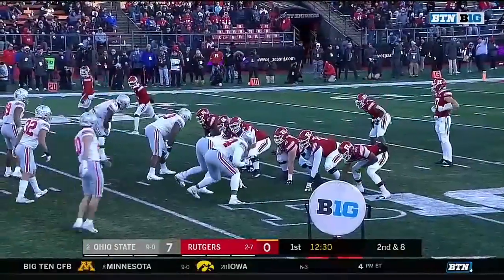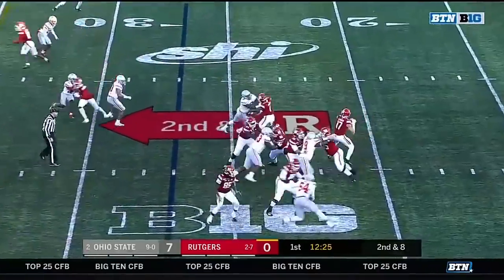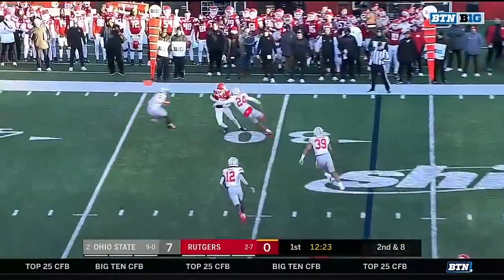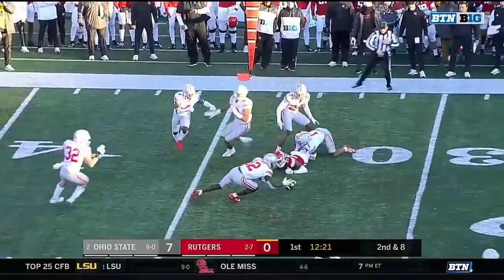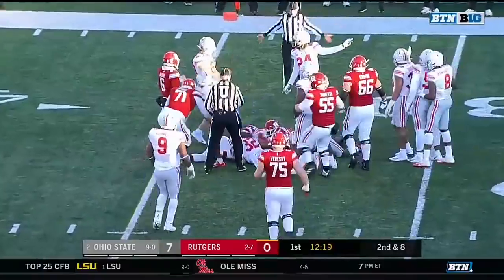Devon has three sacks on the season. They've been playing extremely well in the interior of this front. Johnny Langan this time able to complete it, and then a fumble at the end of it. Did Ohio State recover? Yes, they did.